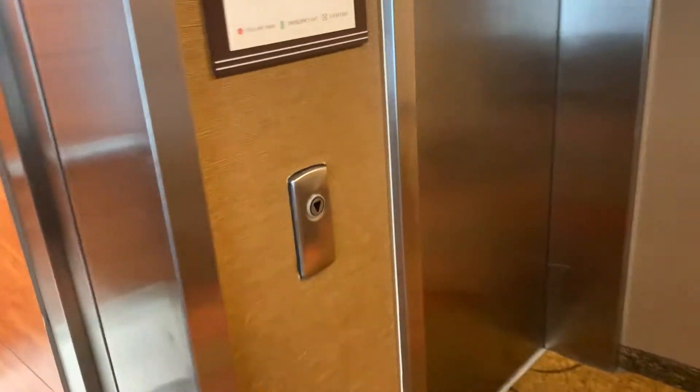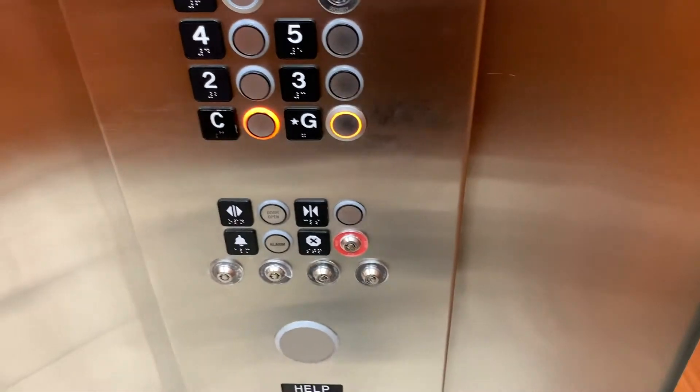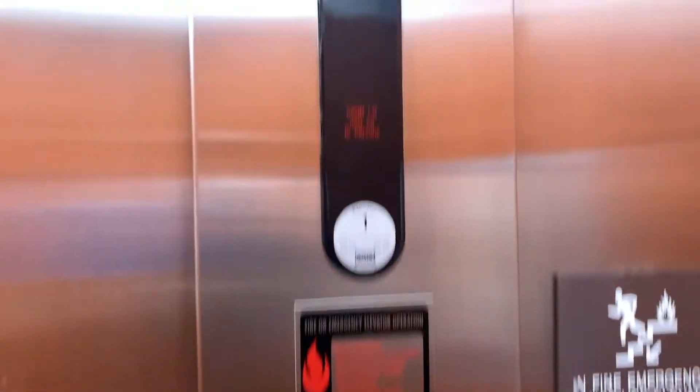Almost nothing. I hit C and then it calls G. These things must be on a glitchy controller.